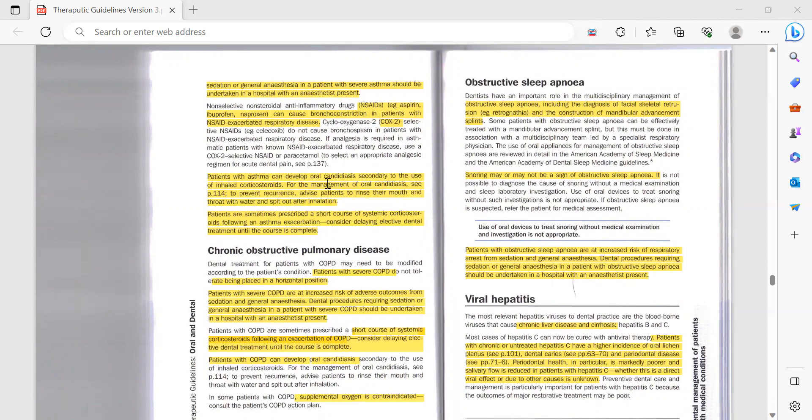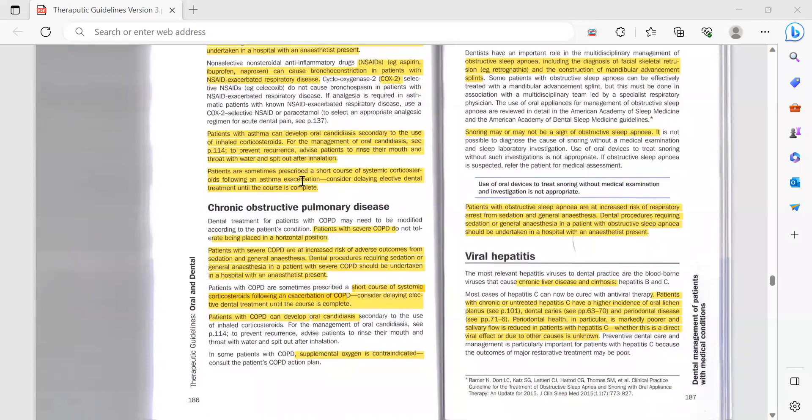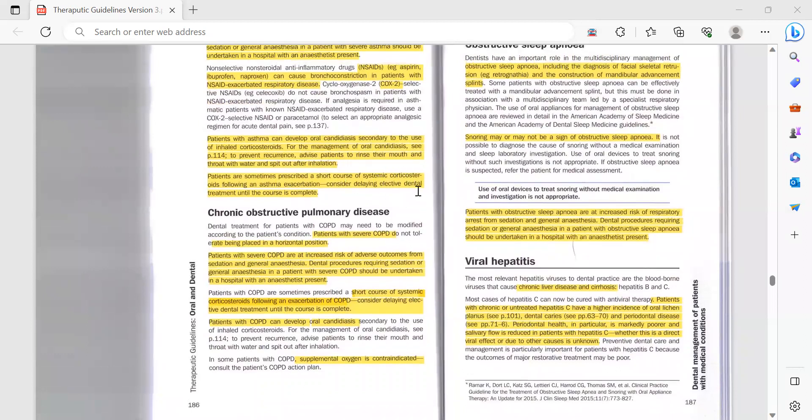Patients with asthma can develop oral candidiasis secondary to the use of inhaled corticosteroids. For management of oral candidiasis, refer to page 114. To prevent recurrence, advise patients to rinse their mouth and throat with water and spit out after inhalation, as this decreases the chance of oral candidiasis. Patients are sometimes prescribed a short course of systemic corticosteroids following an asthma exacerbation, so consider delaying elective dental treatment until the course is complete.